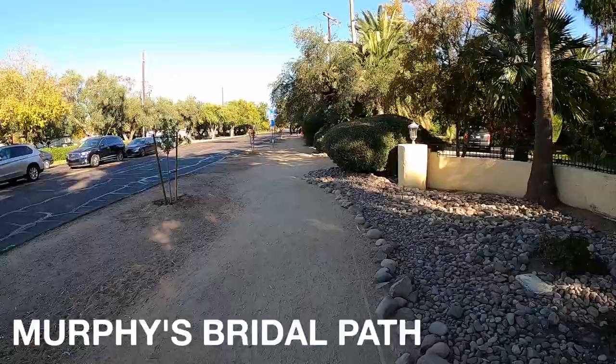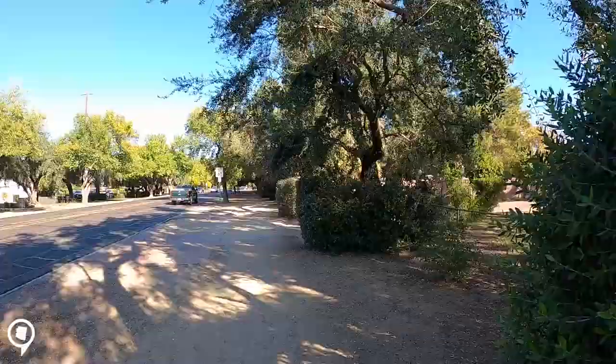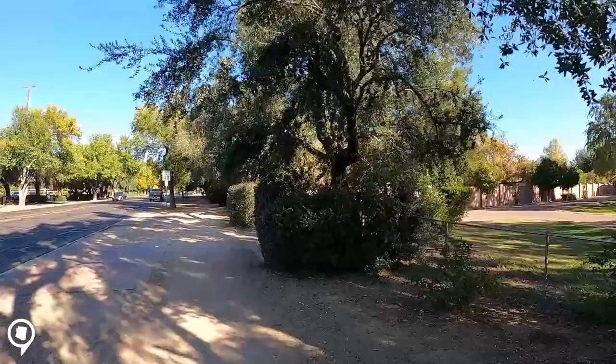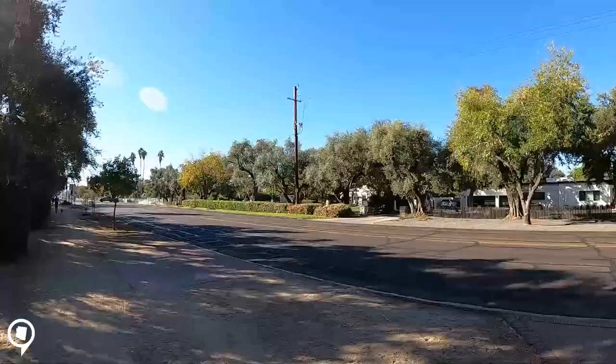We are on the Murphy Bridle Path right now, here on Central. The bridle path was founded and first laid its tracks in 1895, so it was actually here before Central Avenue was. It runs from Bethany Home to Dunlap, which is about a three-mile stretch. You'll see a lot of people out here enjoying the path, walking and enjoying the great weather, with beautiful homes right next to it. If you live here, you can take the path all the way down to the farmers market — take the dogs out, take your bike out, however you want to enjoy it.